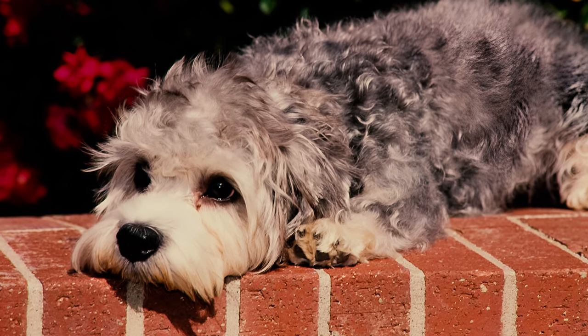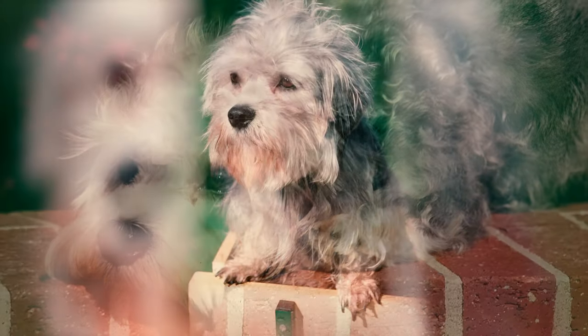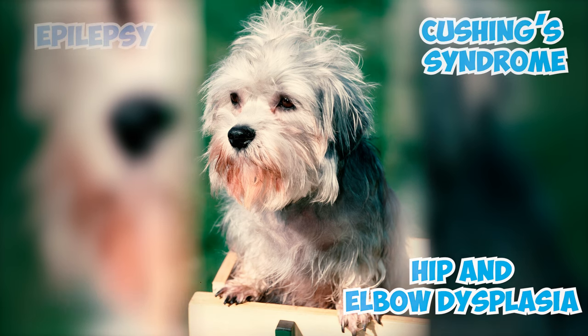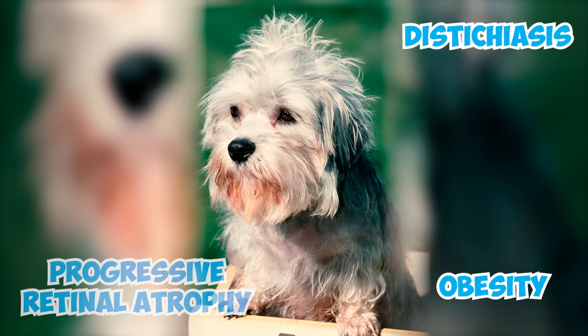While generally robust, the Dandy Dinmont, like any other breed, may be prone to certain health issues. Conditions to be vigilant about include glaucoma, hypothyroidism, hip and elbow dysplasia, Cushing's syndrome, epilepsy, allergies, obesity, distichiasis, and progressive retinal atrophy.